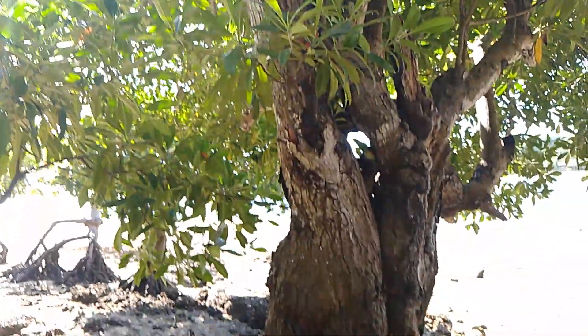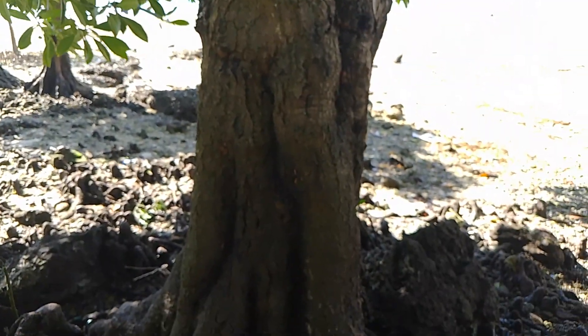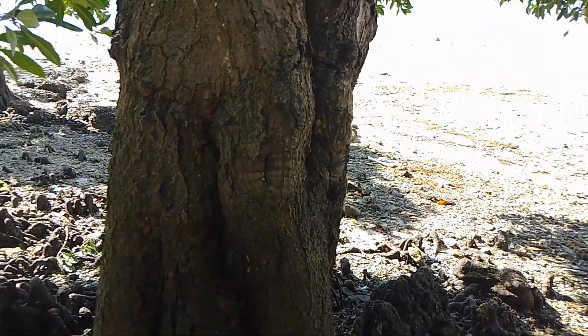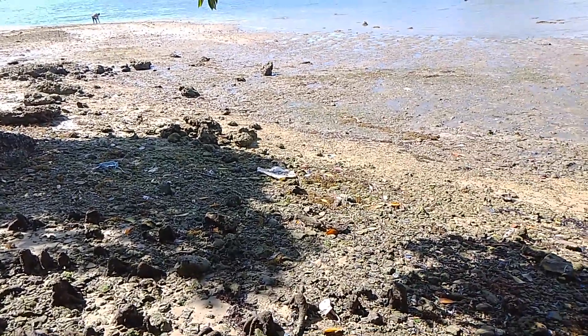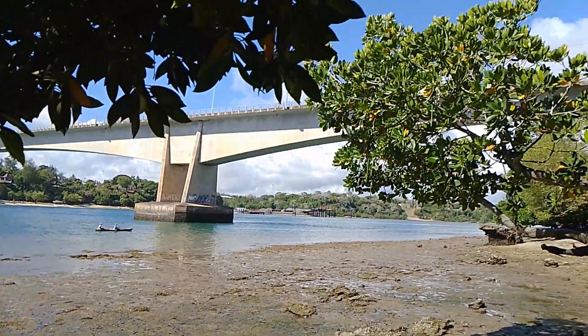I hope you can notice the differences — how Bruguiera gymnorrhiza differs from our previous species, that is Xylocarpus granatum. So these are its propagules.